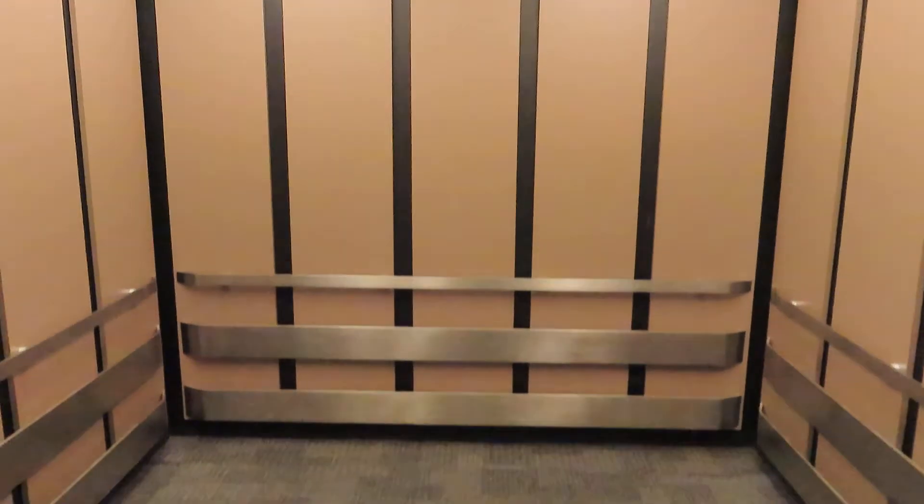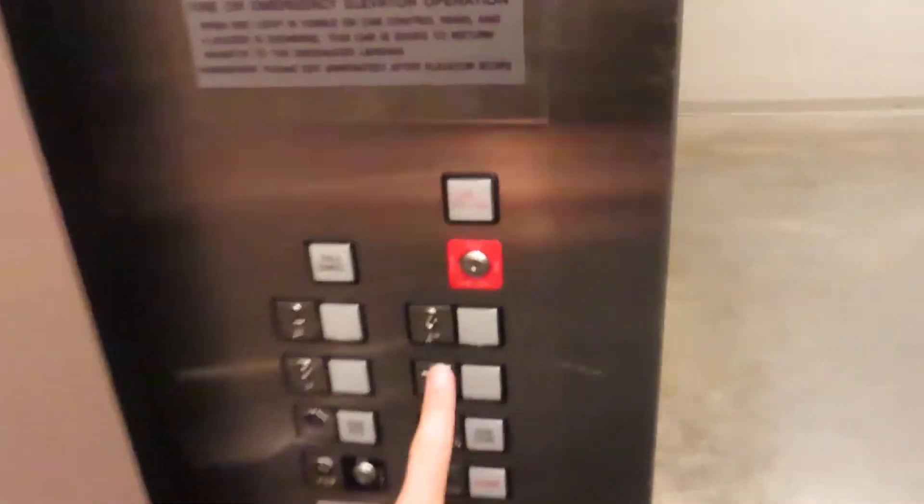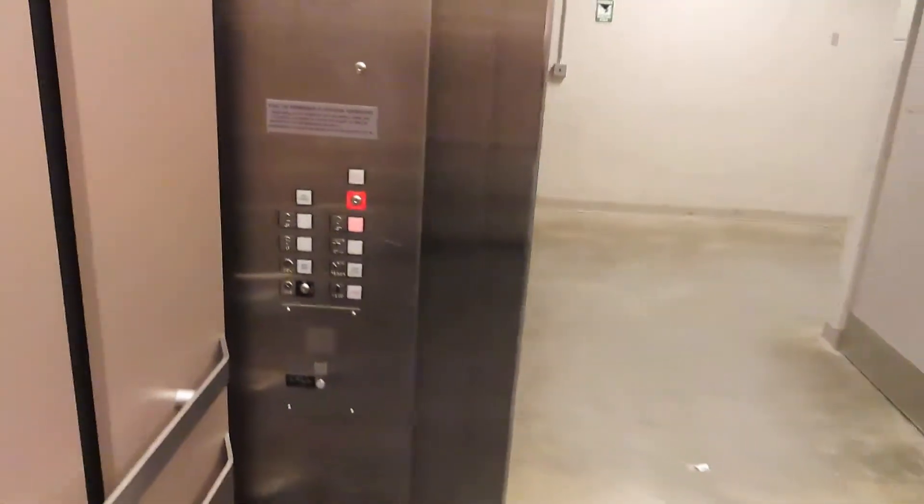I have a feeling there are probably some dorm rooms that are smaller than this. Alright, let's head up to three.